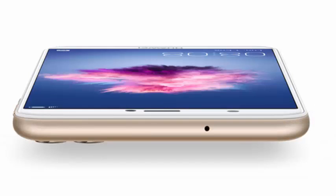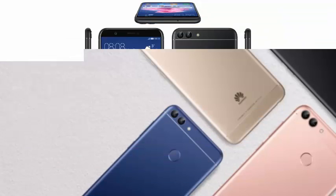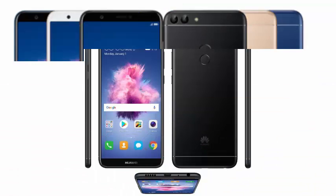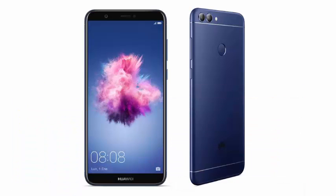It boasts a 5.7-inch screen with an 18:9 aspect ratio at 2160x1080 pixels and full-view technology. The result is very small side frames and upper and lower bezels, managing to offer an economic terminal with a very good appearance that has little to envy of their older brothers.